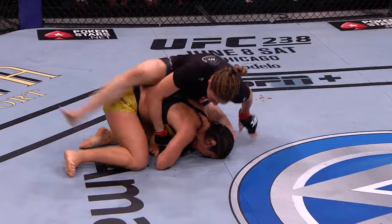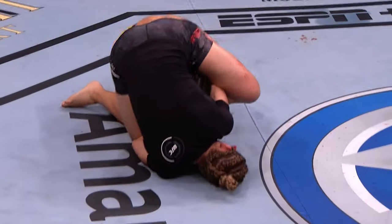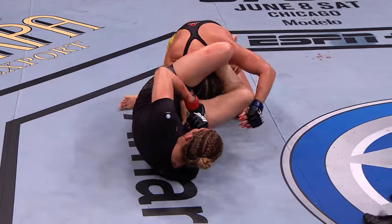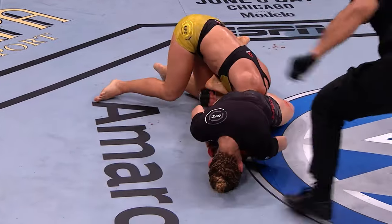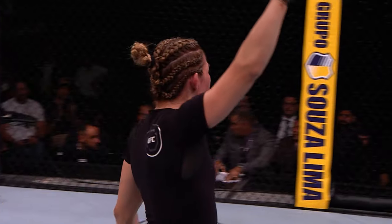Good defense by Aldona. She gave her back. Aldona's gonna fall over the top though here. Aldona trying to go belly down, and there's the tap. Irene Aldona by submission.